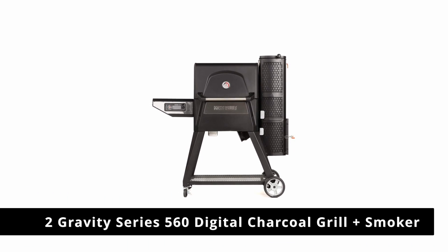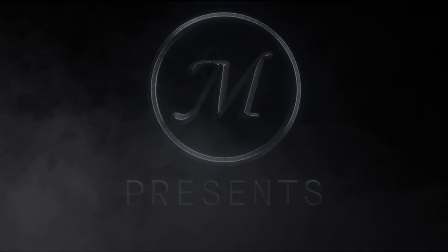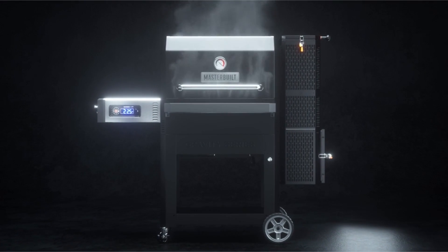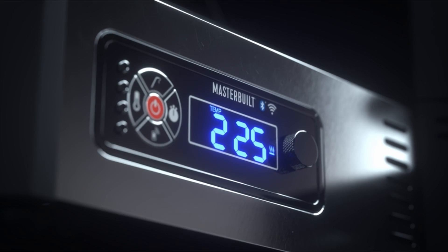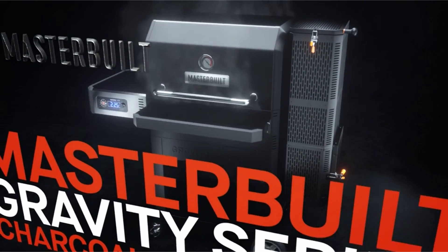Number 2: the Gravity Series 560 Digital Charcoal Grill Plus Smoker. Masterbuilt is known for its smokers in a wide array of electric and propane models. Now, with the introduction of the Gravity Series 560 Digital Charcoal Grill Plus Smoker, you can smoke and grill in one. Feed charcoal into the hopper for 12 hours worth of cooking time while a fan circulates the hot air into the grill.